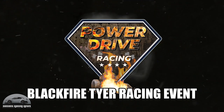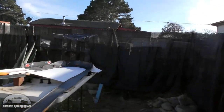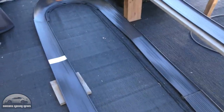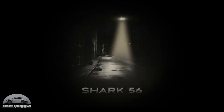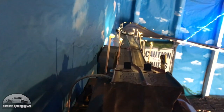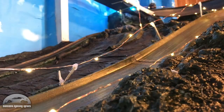DJ Triple J over at Power Drive Racing had the Blackfire Tyre event — some of these cars are quick. Check out this orange car out in front; he absolutely smokes the field and the camera can barely keep up with him. One of the new tracks on the scene is Shark 56 — we featured them in Track Spy and had one of their races last time. It's quite a unique layout, really nice to see, so make sure you head over and check them out.